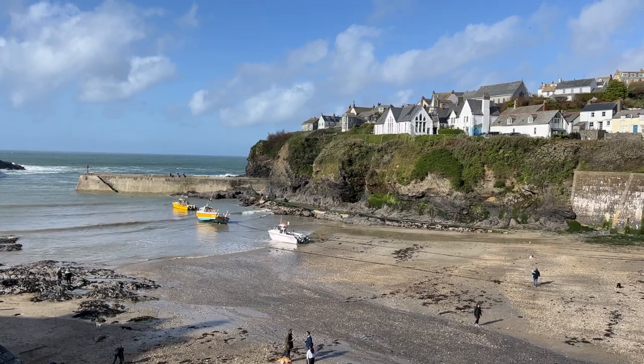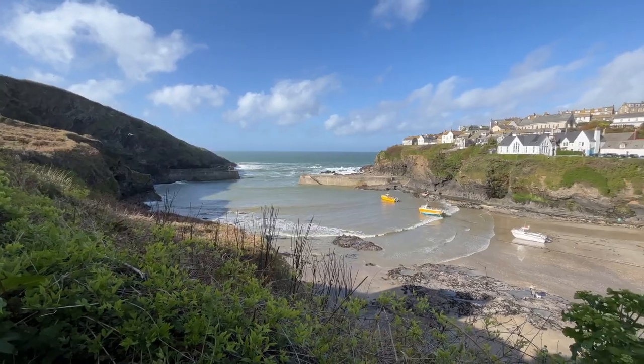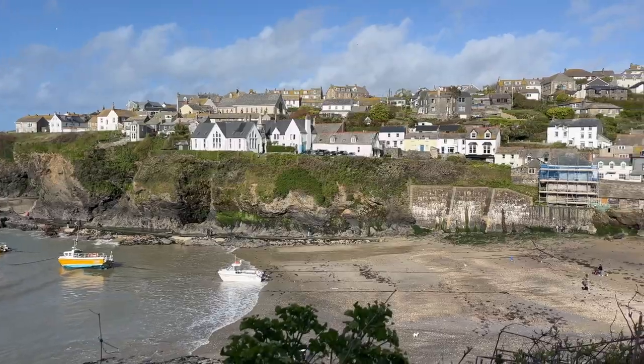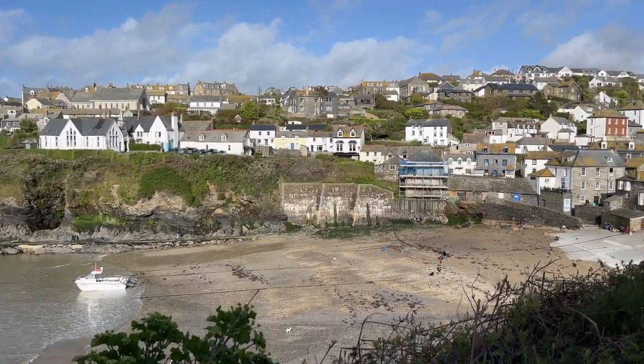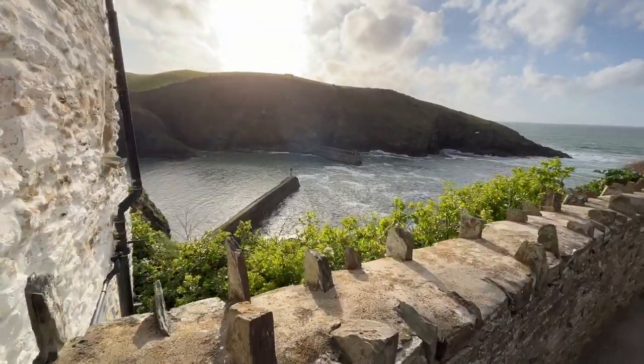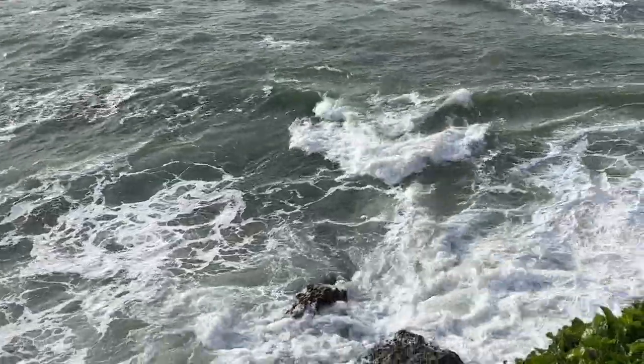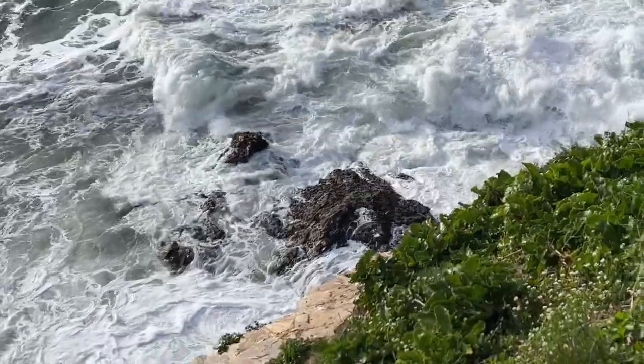Of course, one of the main draws of Port Isaac is its stunning coastline. The village is located in an area of outstanding natural beauty, and there are plenty of opportunities to explore the rugged coastline and the crystal clear waters of the Atlantic.